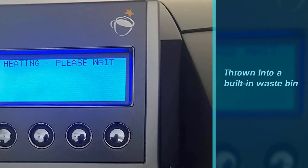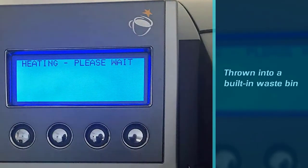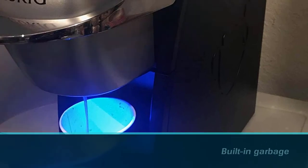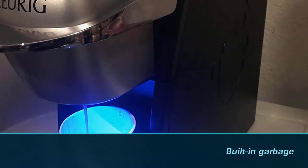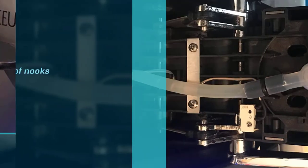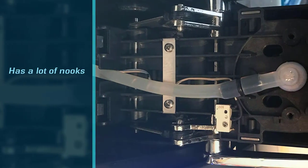The problem with the built-in waste bin is that the K-Cups are wet, so fluid gets into the trash collector and can grow mold very quickly, making it unsanitary. It also has a lot of nooks and crannies that are difficult to clean.